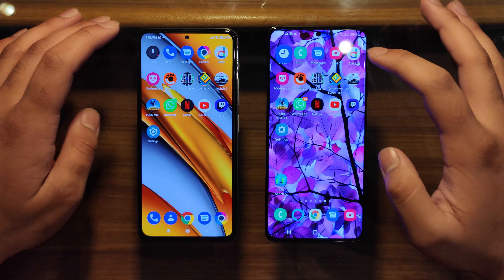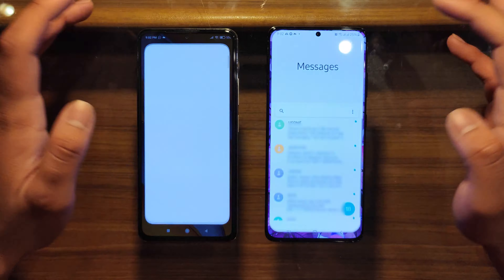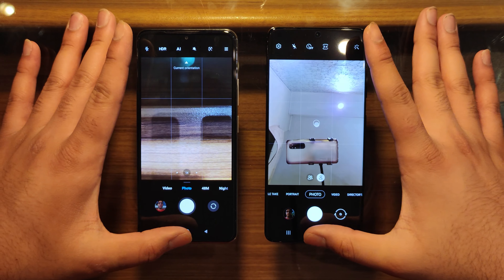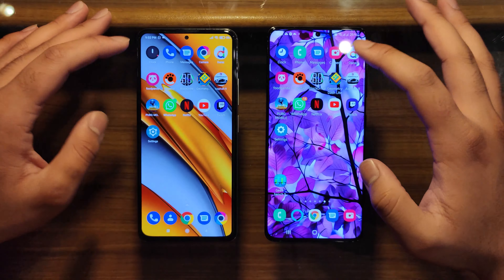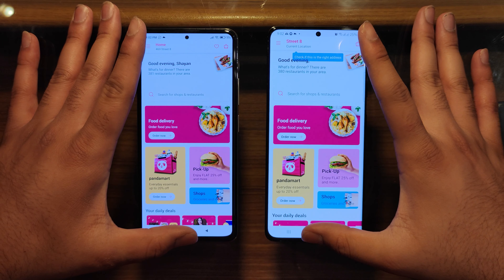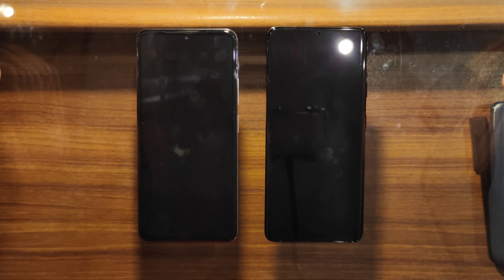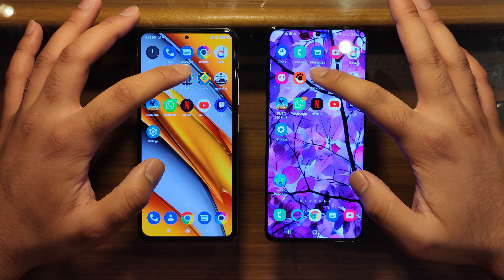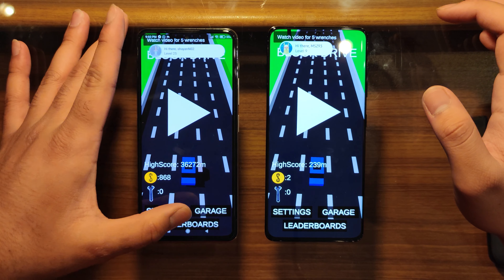Samsung opened it faster. Samsung opened the phone app faster as well and it also opens messages faster. Camera opened up at the same time on both. Samsung opened the drawer faster. Poco opened Food Panda faster. They both opened Cheetah at the same time. Samsung opened Block Drive faster as well.